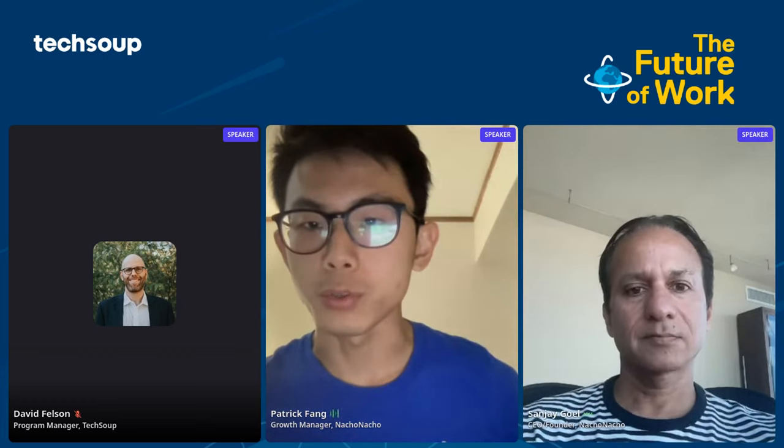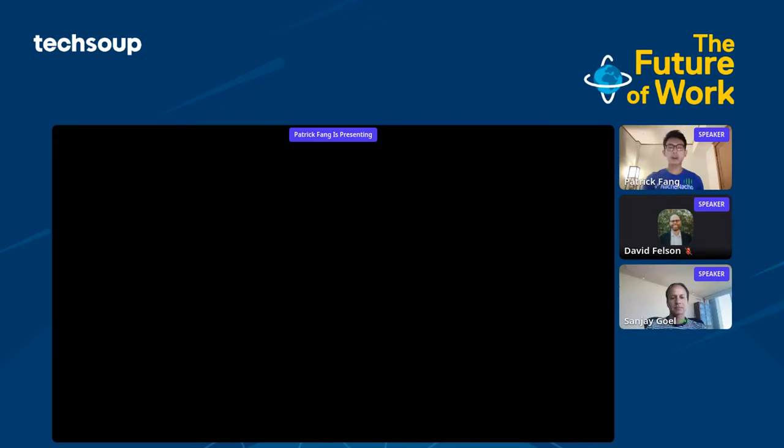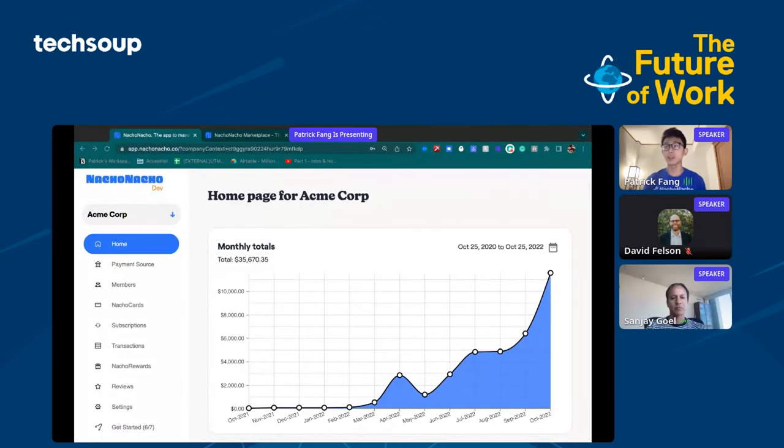My colleague Patrick will give you a quick demo. Thanks for the introduction, Sanjay. I'm going to share my screen and we are going to take a look at the Nacho Nacho platform. Let's get a feel for the room — if you've ever paid more for a software subscription than you've strictly had to, go ahead and type a capital Y in the chat. I'm sure there are lots of people who can empathize with that.